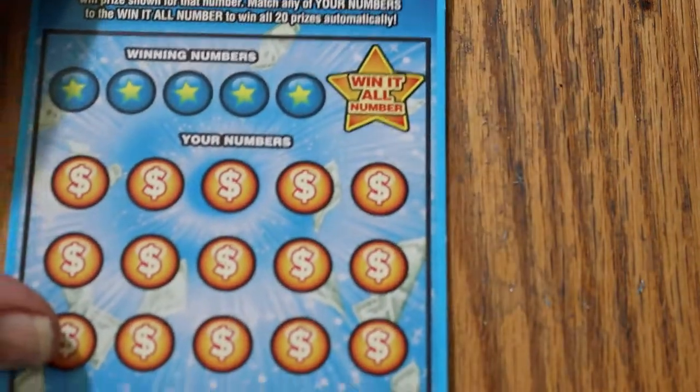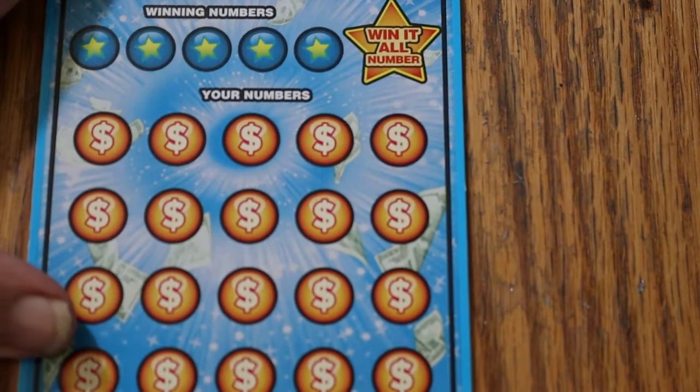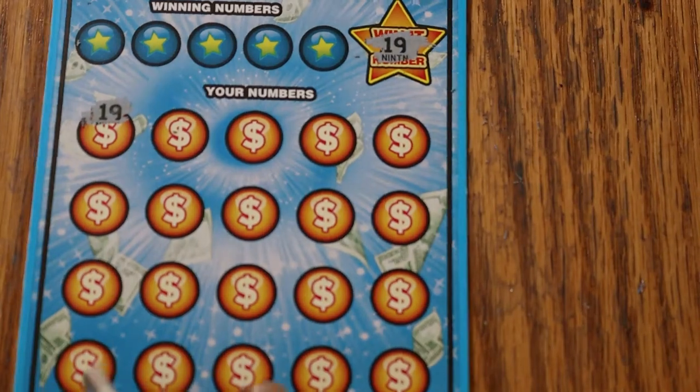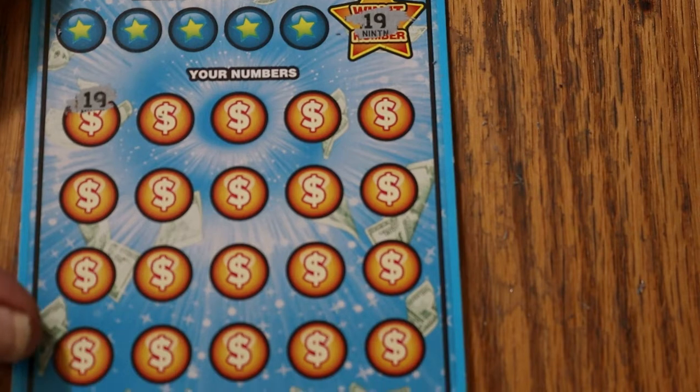Ticket 001 — Win-It-All number is going to be 19. Oh my god, there we go, look at that — 19, 19! Victory has been achieved! My 9th Win-It-All right there on the very first number. This session is probably going to be a profit session. The lowest I've ever seen on a Win-It-All is $50, so we're about to find out.